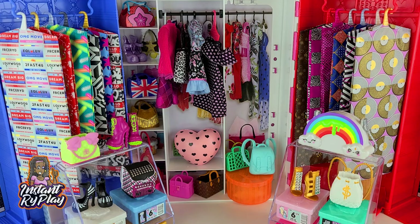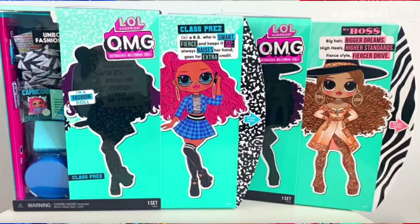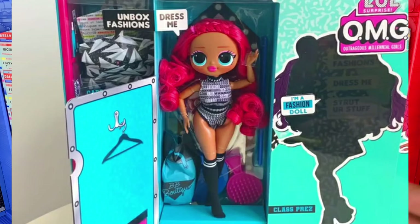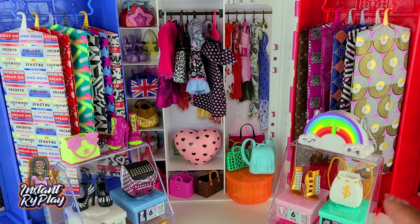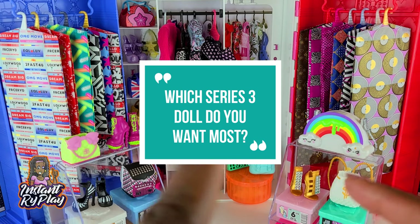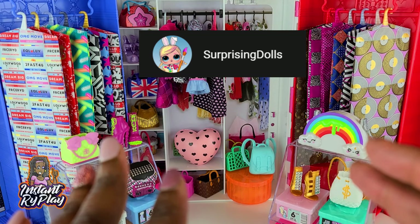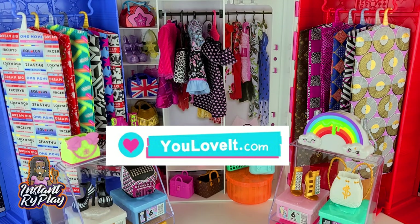There are four girls: we've got Chillax, Class Prez, Roller Chick, and The Boss. There have been some leaked photos where you can get a better look at what the doll probably looks like inside the box and some of the accessories that come with her. I think it is awesome and I just cannot wait. Surprising Toys showed some of the leaked pics, and YouLoveIt.com has some great insider information.